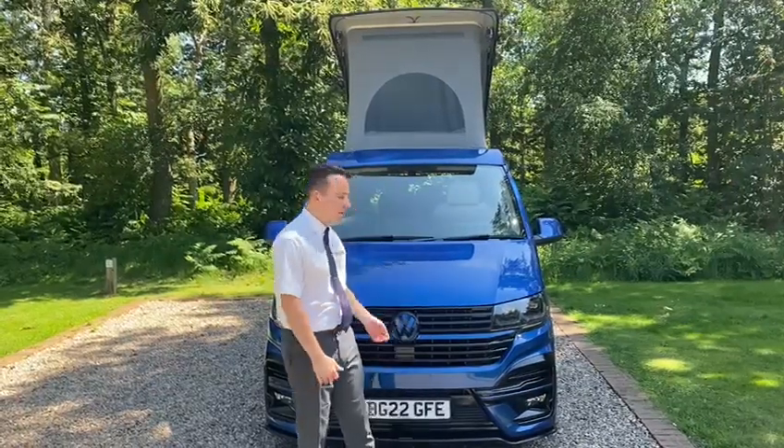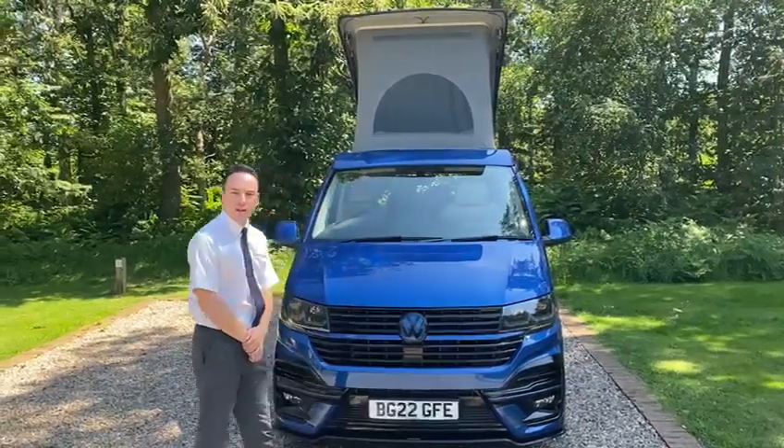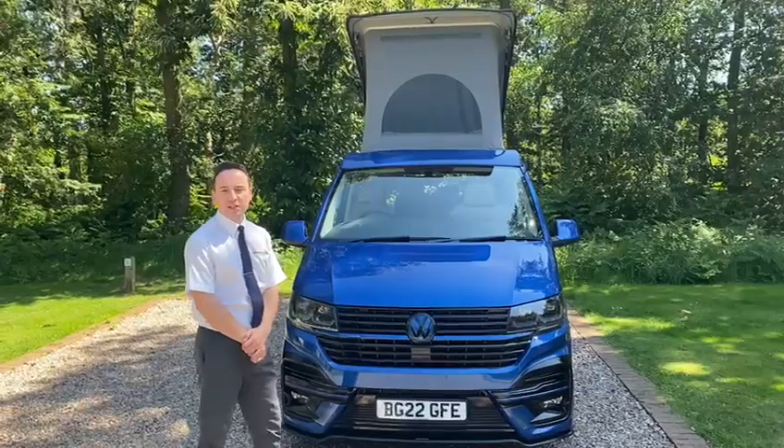Hi, my name is George from Coast to Coast Campers. Delighted to share with you this stunning example of a Ravenna Blue long wheelbase T6.1 automatic.